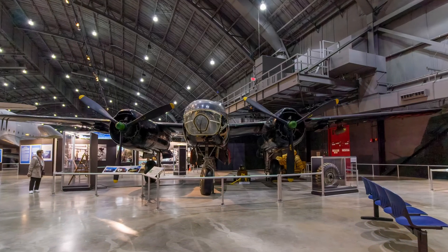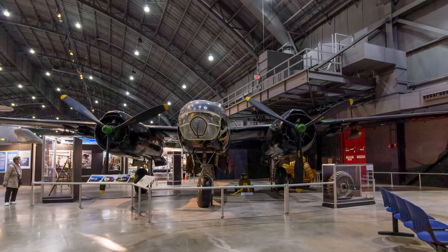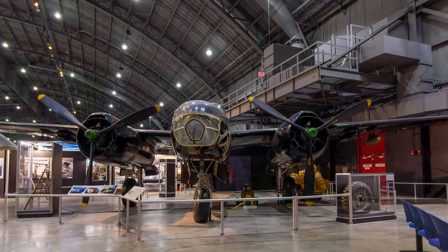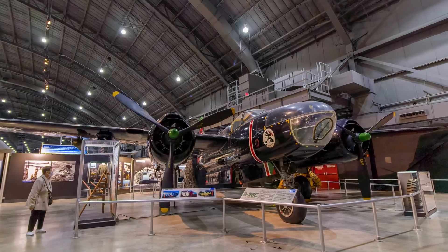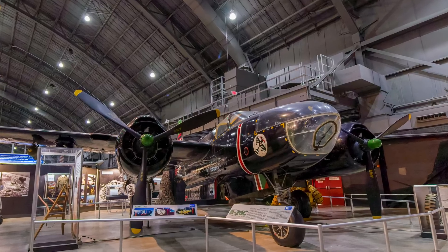The Douglas B-26 Invader was originally designated A-26, a World War II attack aircraft used for level bombing, ground strafing, and rocket attacks, and was eventually re-designated the B-26 in 1948. During the Korean War, it played an important part in the U.S. Air Force's interdiction campaign against Communist ground forces.